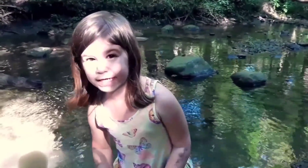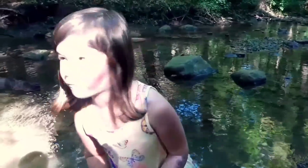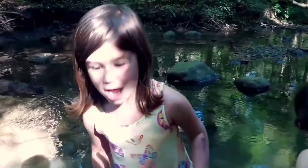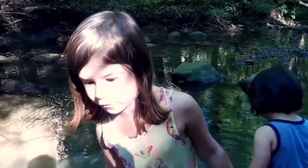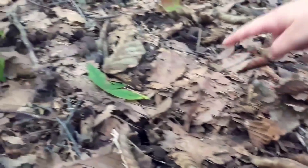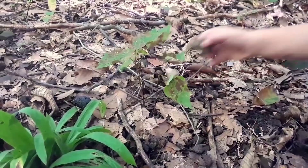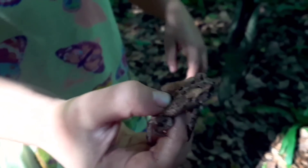Hey, come along on this Creature Feature looking for toads. Yes, we got one!